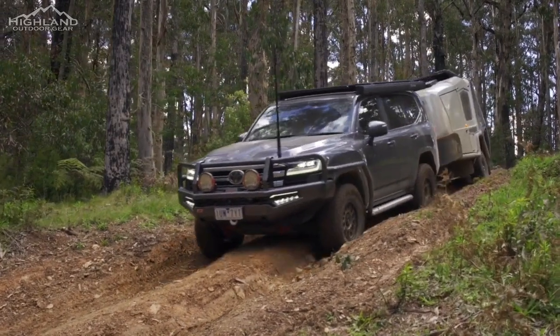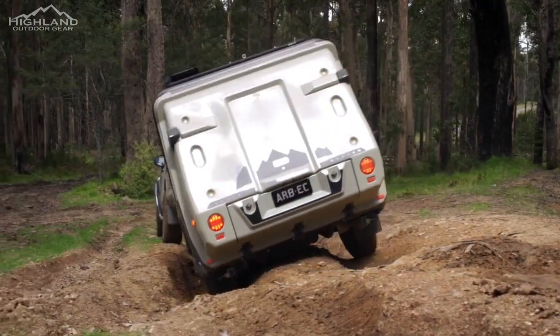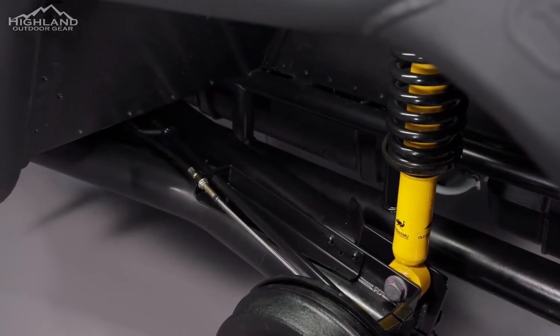With features like four welded-on jacking points, drawbar accessory mounting rails, under-vehicle protection, and the CruiseMaster D035 hitch and handbrake, the Earth Camper is designed to go the distance.